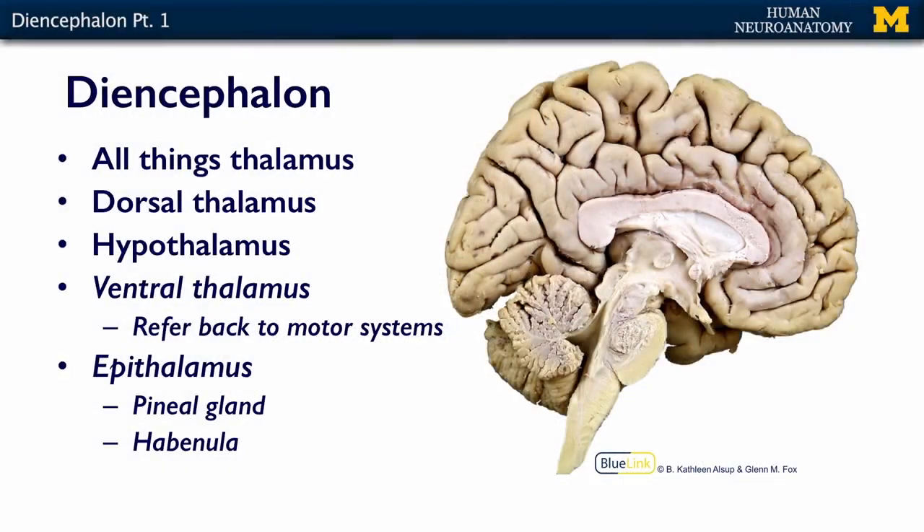The diencephalon is all things thalamus, and it's part of that deep gray matter that exists within the brain. In this image, we can see our diencephalon right here. It includes the dorsal thalamus, which is this part, and the hypothalamus, which is this part, and you can see that it's continuous with the midbrain of the brain stem.